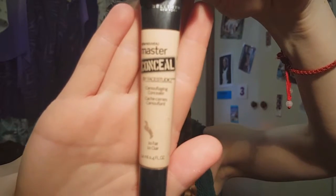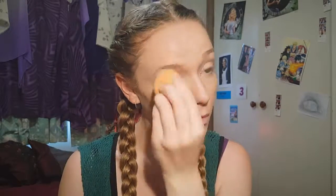Moving on to concealing. We're using Maybelline's Fit Me concealer in shade 15 and Master Conceal in shade 10, which is fair — the lightest shade they have. We'll apply the Fit Me concealer in places, then put a few drops of the Master Conceal and mix it in because it's a lot lighter and I use it for highlighting under my eyeballs.